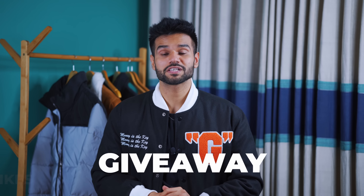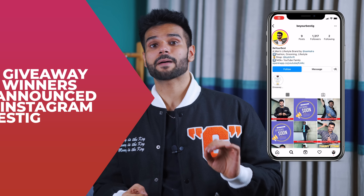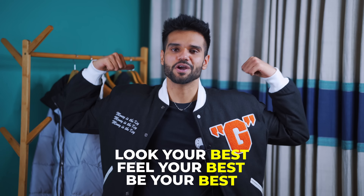Hopefully, you now understand how to style boots in different situations. In this video, if we reach 7,000 likes, I will give away a 2,000 rupee online shopping voucher to a lucky subscriber, announced on our Instagram page, BeYourBest IG. So like this video and answer the question I asked in the video in the comments. All the best — look your best, feel your best, and be your best.